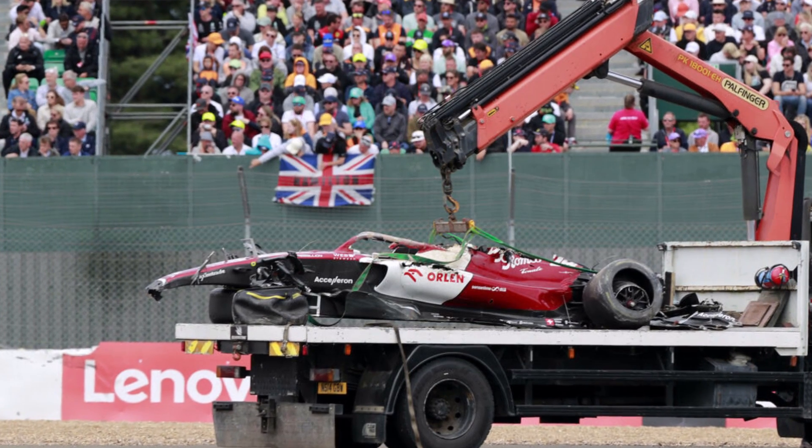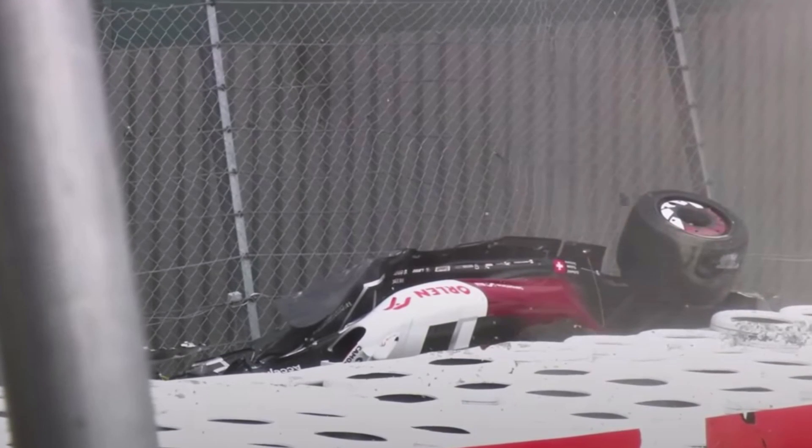Another takeaway from yesterday is the small gap between the catch fence and tire barrier, which left Zhou trapped in his car. Luckily the wreck did not start to burn, so they had time to get him out. Let's see how F1 will react to the lessons learned yesterday.